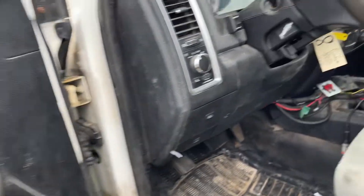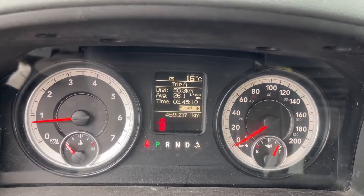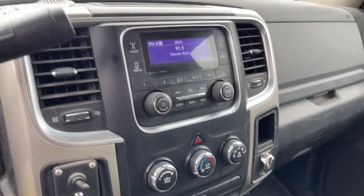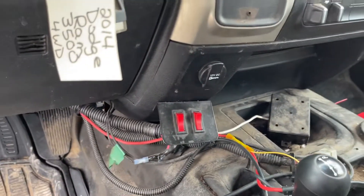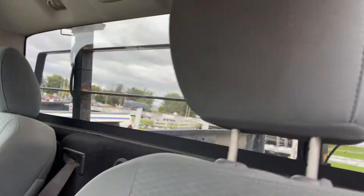Bar locks and window controls, there's the dash — 458,637,000 kilometers on it. Radio equipped with air-conditioning and four-wheel drive. It has some plow hookup, but there is no plow with this one.